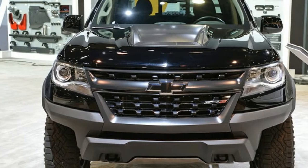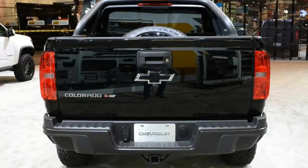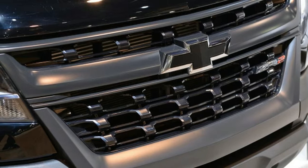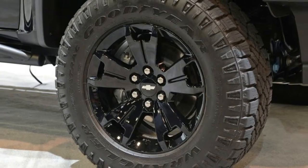These follow the same basic formula as other Midnight Edition Chevys like the Silverado and Impala. In simple terms, think of this as the blackout package. The only difference between the Midnight and Dusk Editions is that the latter can be had in any color.